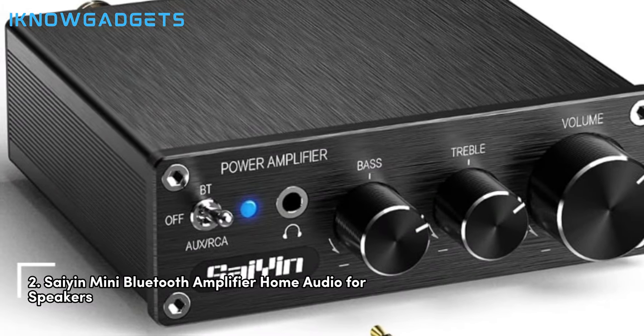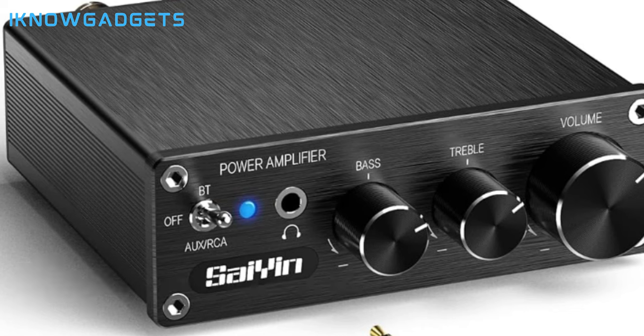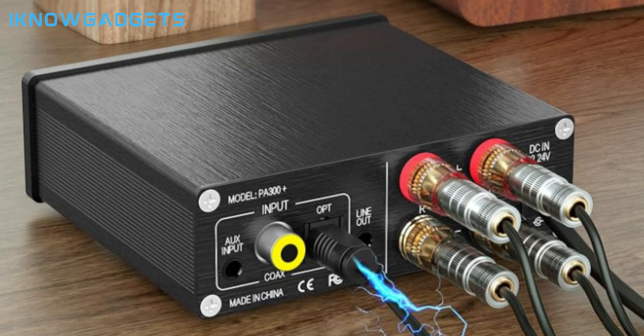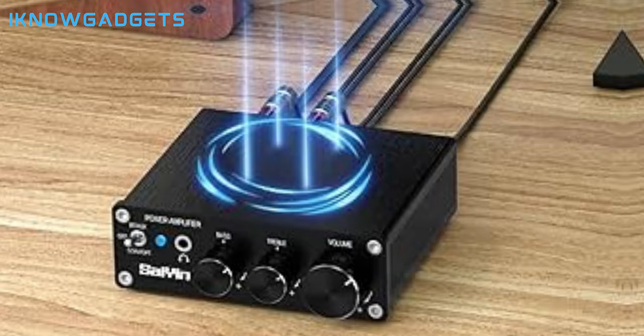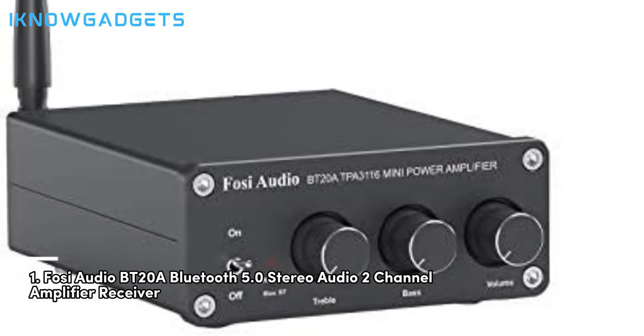At number 2, we have the Sayin Mini Bluetooth Amplifier Home Audio for Speakers. Features separate professional treble and bass chips for precise adjustment, faster audio data transmission speed, and stable Bluetooth connection. Equipped with popular coaxial and optical interfaces for enhanced audio fidelity. 80W plus 80W 2.1 channels with a built-in 24-bit 192kHz DAC for perfect sound fidelity. Connects to powered subwoofers and speakers for an enriched audio experience. The Sayin Mini Bluetooth Amplifier offers precise control and superior audio quality. Purchase details can be found in the video description.